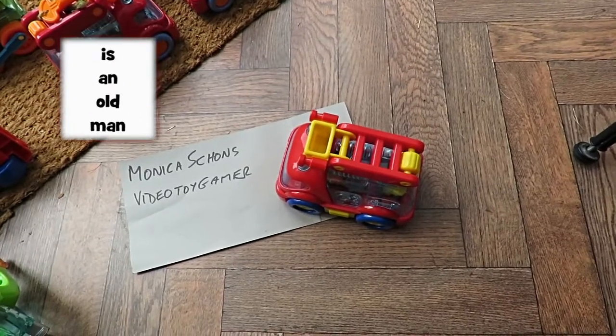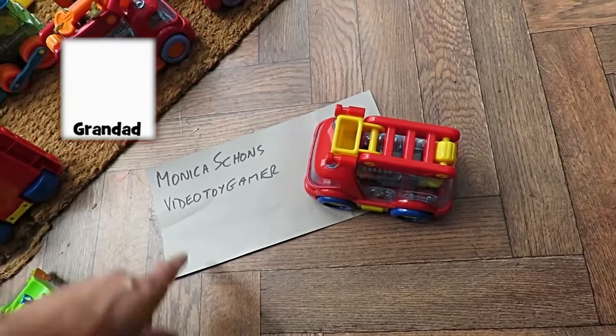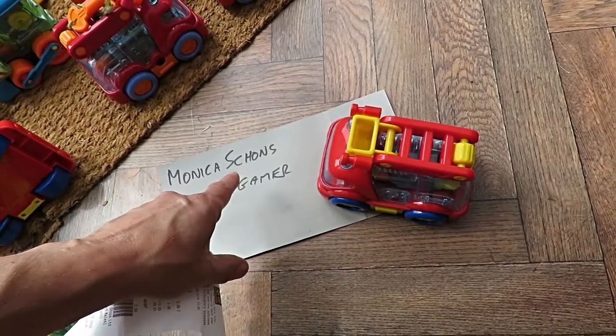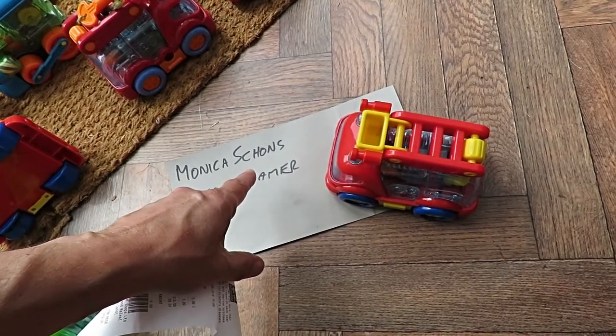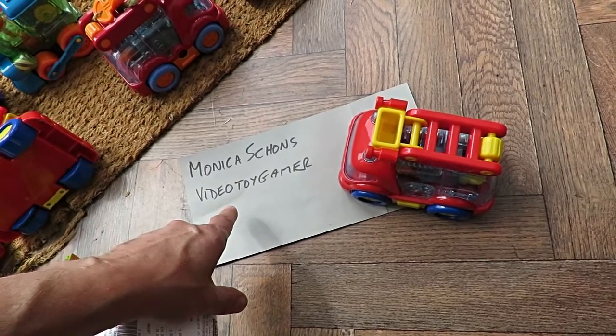Hi guys, this video is probably inspired by Monika Scones and Video Toy Gamer.